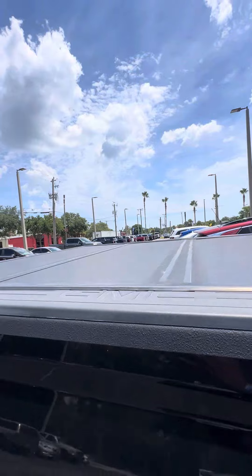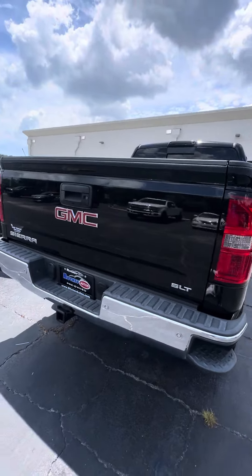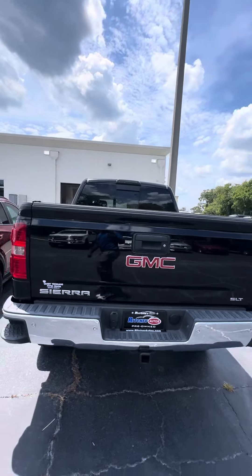Got a hard bed cover. Side steps. Hitch receiver in the back. SLT trim, tow package, and backup camera.